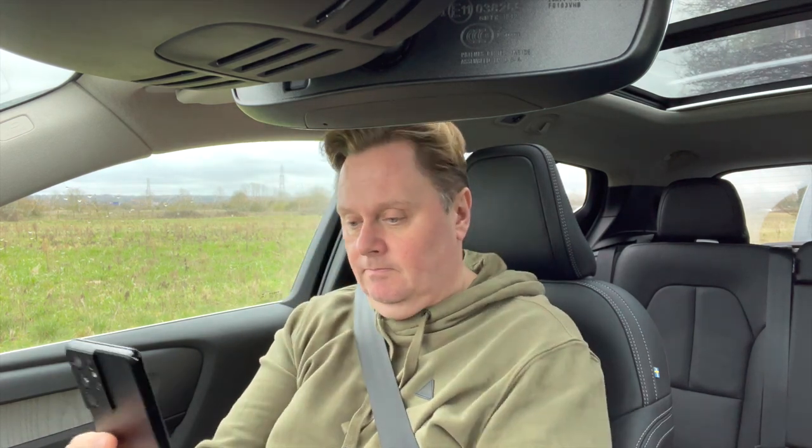Hey Bixby, call Georgina. And this is the problem — I've now got to unlock my phone to make that call. Whether I use Google or whether I use Bixby, I have to unlock my phone. It won't just call. Whereas if I'm using the iPhone, it just does it, it makes the call. I don't understand what the difference is. These are frustrations that I didn't have before, that I now have after changing over to the Samsung Galaxy S21.